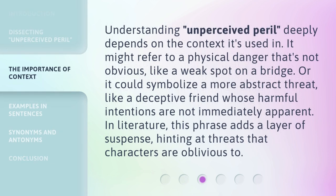Understanding Unperceived Peril deeply depends on the context it's used in. It might refer to a physical danger that's not obvious, like a weak spot on a bridge. Or it could symbolize a more abstract threat, like a deceptive friend whose harmful intentions are not immediately apparent. In literature, this phrase adds a layer of suspense, hinting at threats that characters are oblivious to.